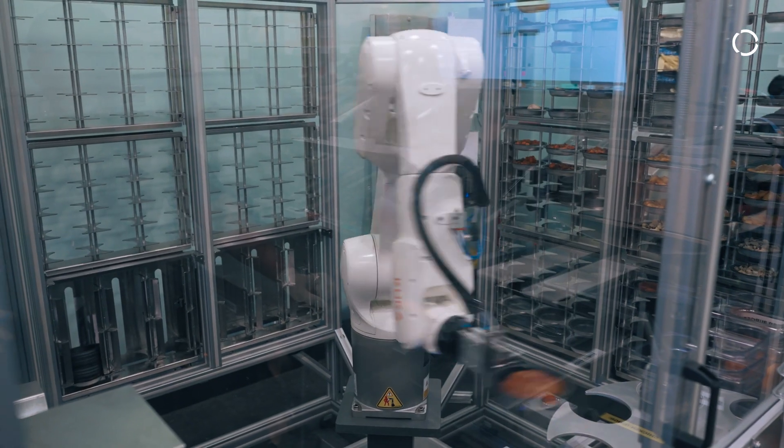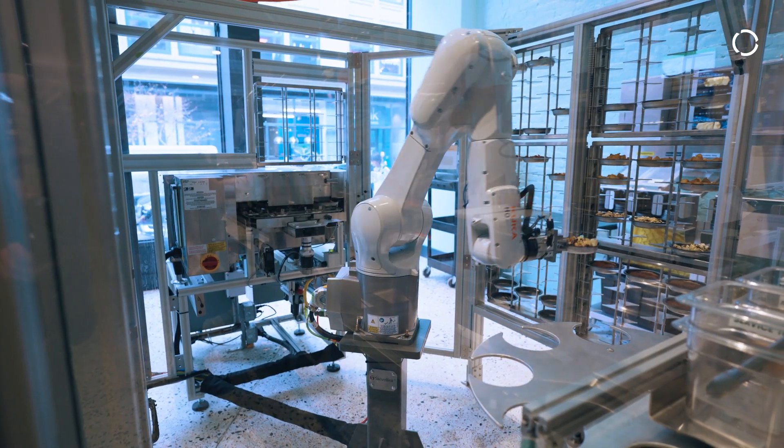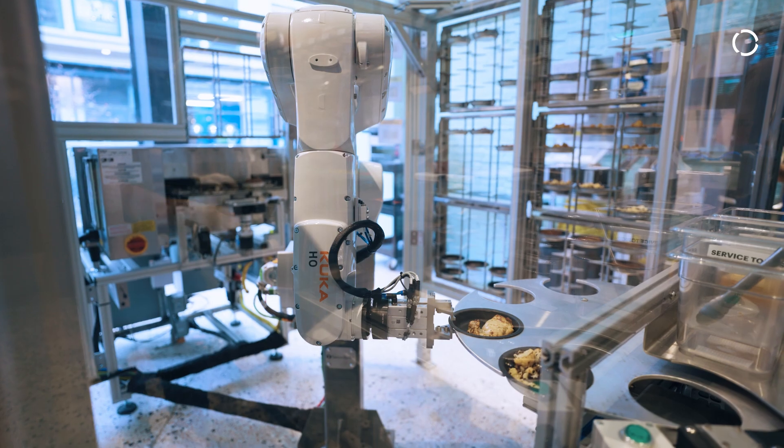This is where using a multi-axis robot from KUKA and the automation technology that we put around it allows us to simplify that process and create a whole lot of consistency — and that's where I think we've done something pretty unique and special.